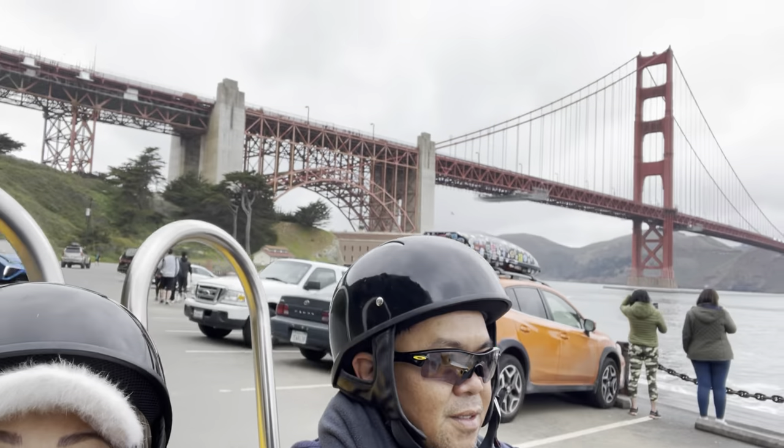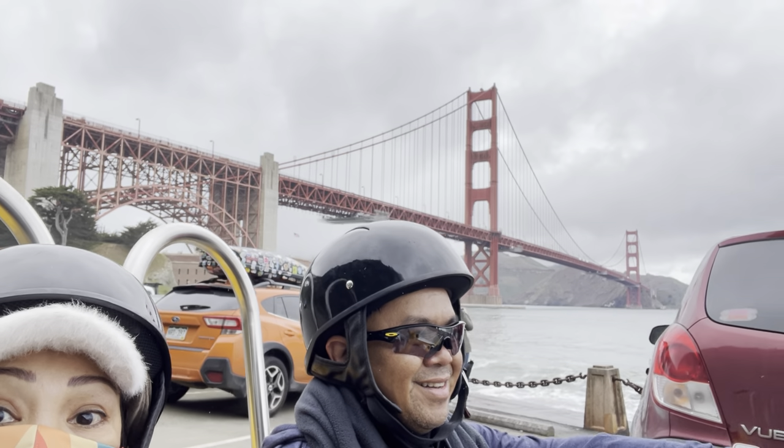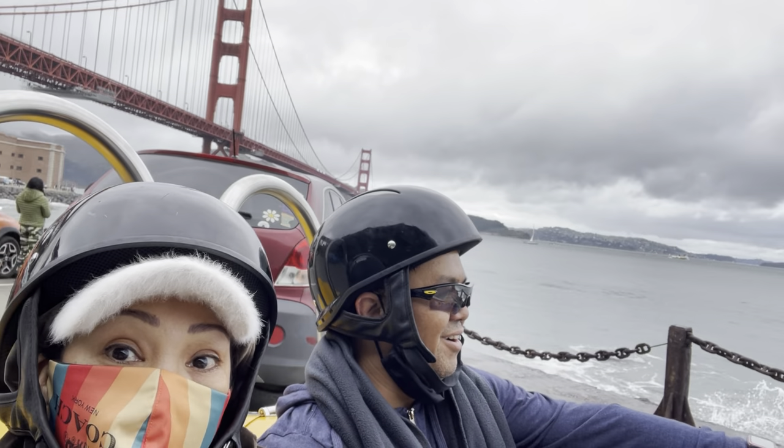We gotta go. Bye, Golden Gate. The Golden Gate — it's right there behind us. We're going back now to the Wharf. It's amazing here.